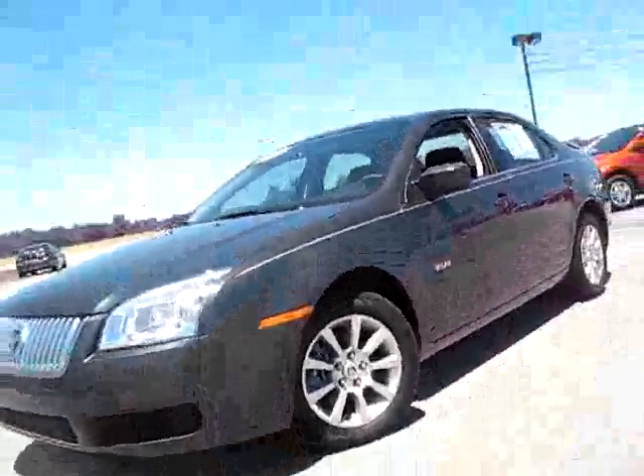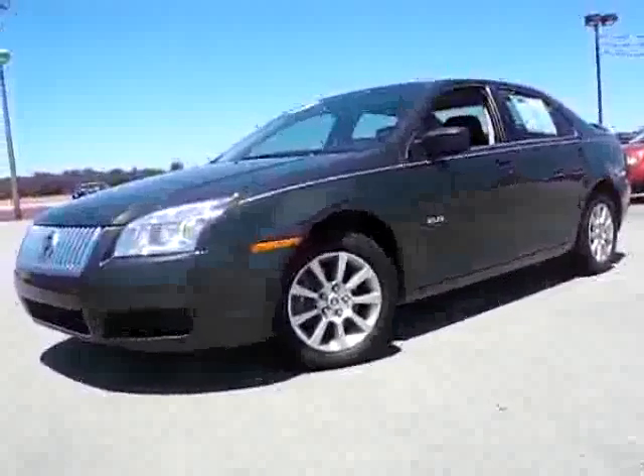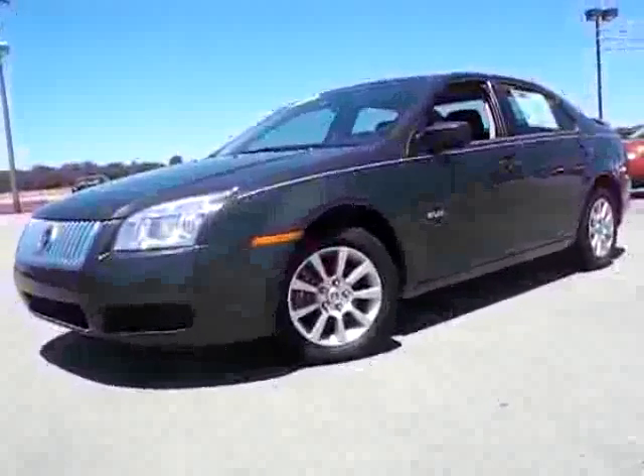Come and get this beauty before someone else gets your car. Integrity Auto Mall, Defiance, Ohio.